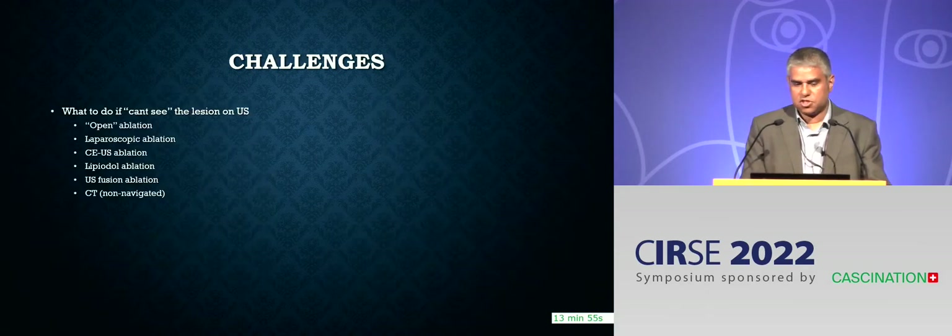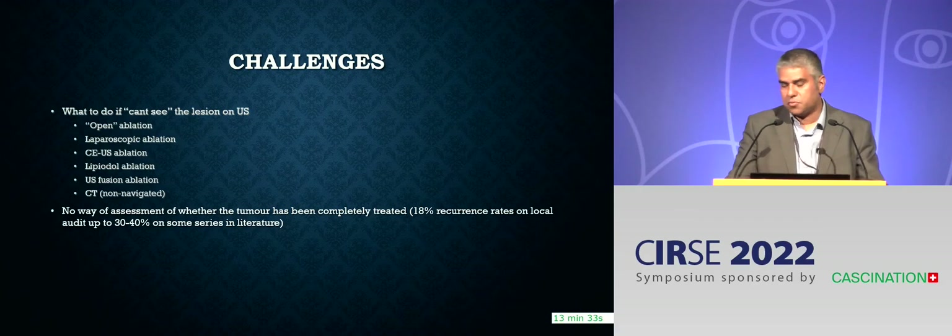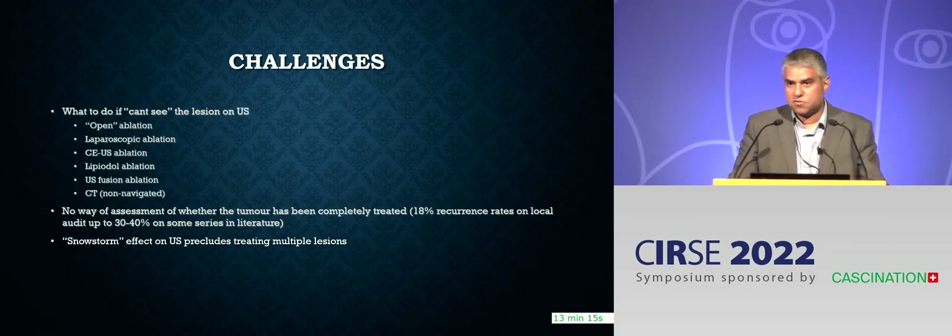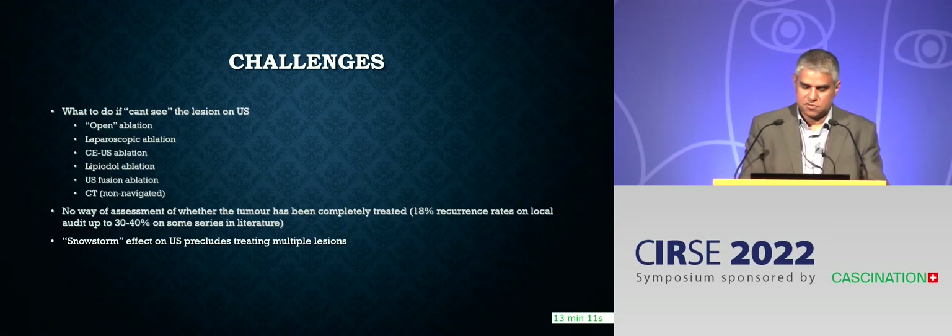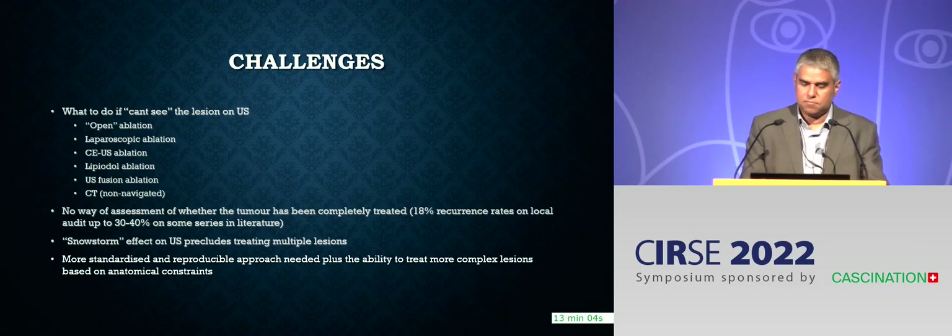The challenges, as alluded to in the introduction, are the difficult lesion — either with ultrasound or CT. What do you do if you can't see the lesion, or if you can't reach the lesion? We tried a variety of different approaches with varying degrees of success. The critical point is that there's no way, if you're using ultrasound, of assessing whether or not you've completely treated the tumour. Our centre had about 18% local recurrence rates with ultrasound guidance alone, and it's higher in other series in the literature. Ultrasound also makes things difficult with multiple lesions because of the snowstorm effect. So we felt we needed a more standardised and reproducible approach and the ability to treat more complex lesions.